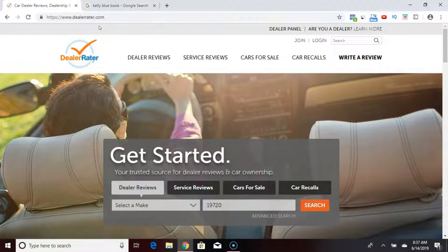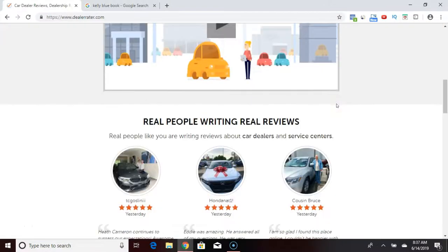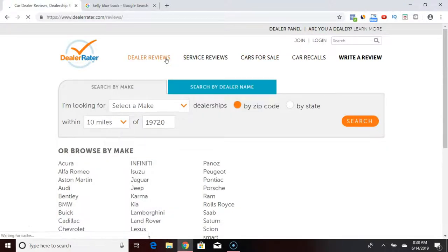The website is called DealerRater — DealerRater.com. As you can see up at the top, you have dealer reviews, service reviews, cars for sale, car recalls, and you can write your own review. This is a very good website. You can also search for cars for sale — just type in your zip code, the make and model you're looking for, new or used. We're going to go to dealer reviews.